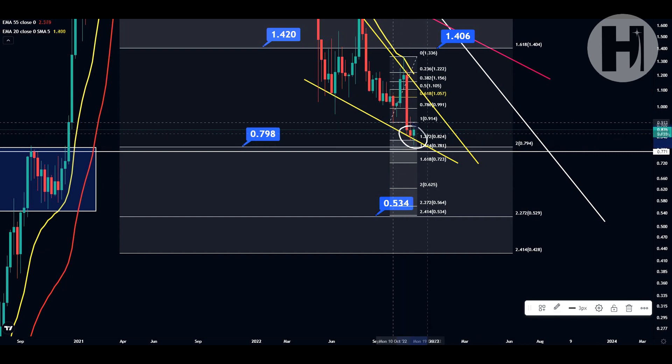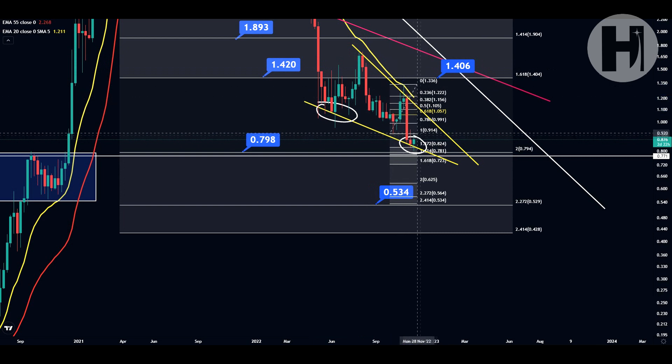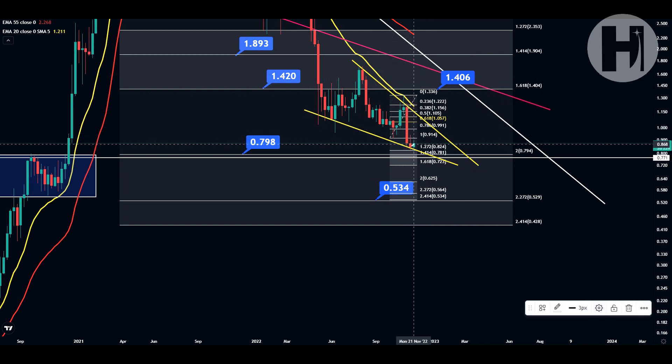You are in a falling wedge, as you can see — multiple bounces off the support level and multiple bounces off the resistance level. With a pattern like this, you usually see a 75% chance of a break to the upside, and if we break out sometime in January, your technical target would be all the way up at $1.66.